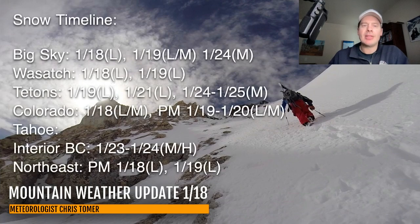Here's the snow timeline — best odds of snow. Big Sky: light today, light to moderate tomorrow with the trailing front, and then moderate on the 24th. The Wasatch: light additional today, light tomorrow. Tetons: light today, light on the 21st, moderate on the 24th and 25th.